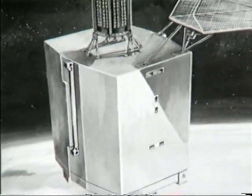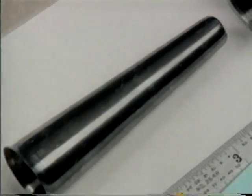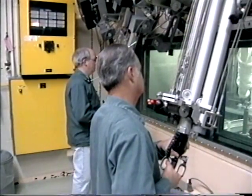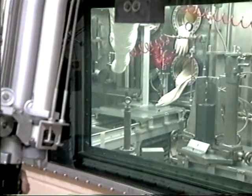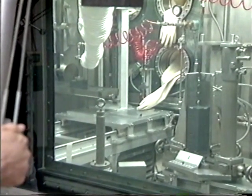The first Space Nuclear Auxiliary Power, or SNAP generator, SNAP-3A, fueled with polonium-210, was demonstrated in 1959. The development of plutonium-238 heat sources was started at the Mound facility in 1961 as a replacement for the polonium RTGs, since they had a much longer usable life than the polonium.